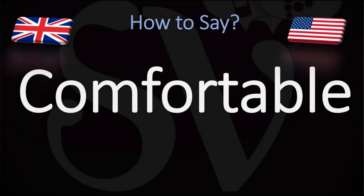We are looking at how to pronounce this adjective that means something that provides physical ease and relaxation. How do you go about pronouncing this in English or American?